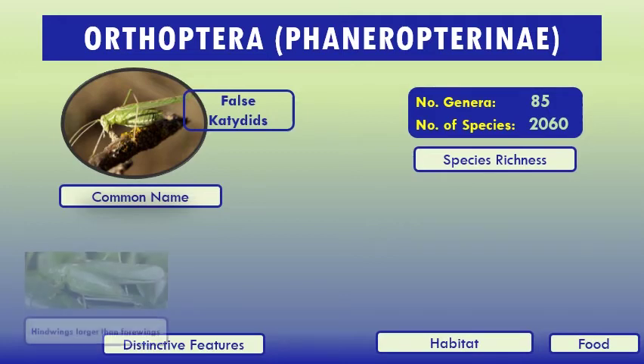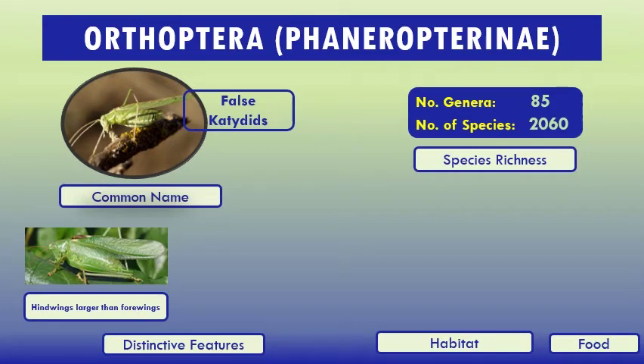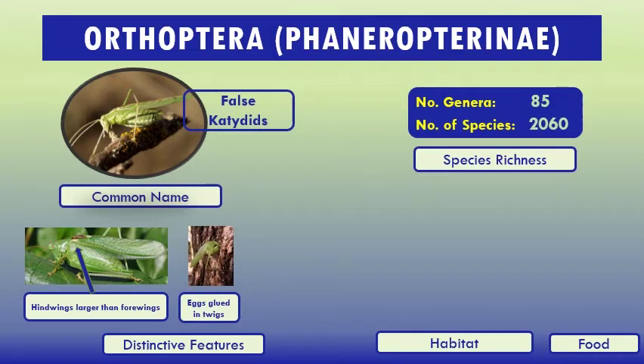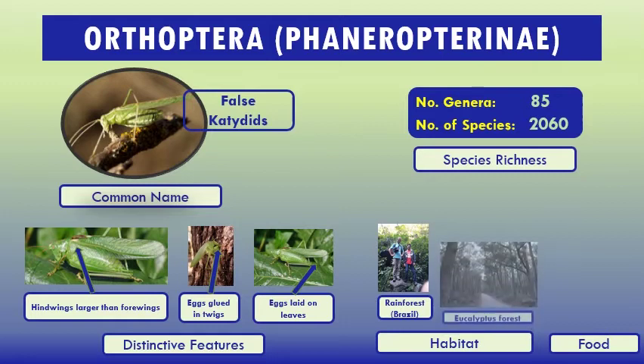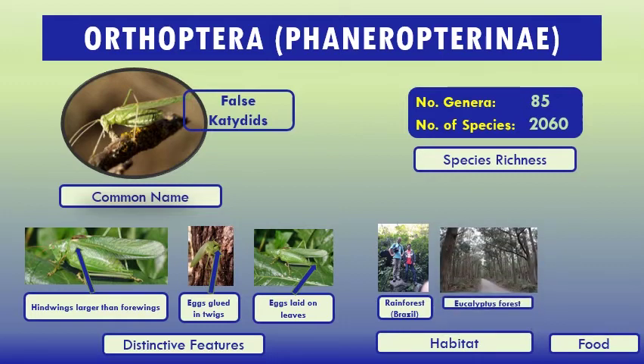Distinctive features: hind wings larger than forewings — you can see here. Eggs glued in twigs, you can see here. Eggs also laid on leaves. Habitat: rainforest — this is me and Mike Stiller in the Amazon rainforest, where you can see a lot of false katydids. Also eucalyptus forest. Food: they feed on a variety of plants.